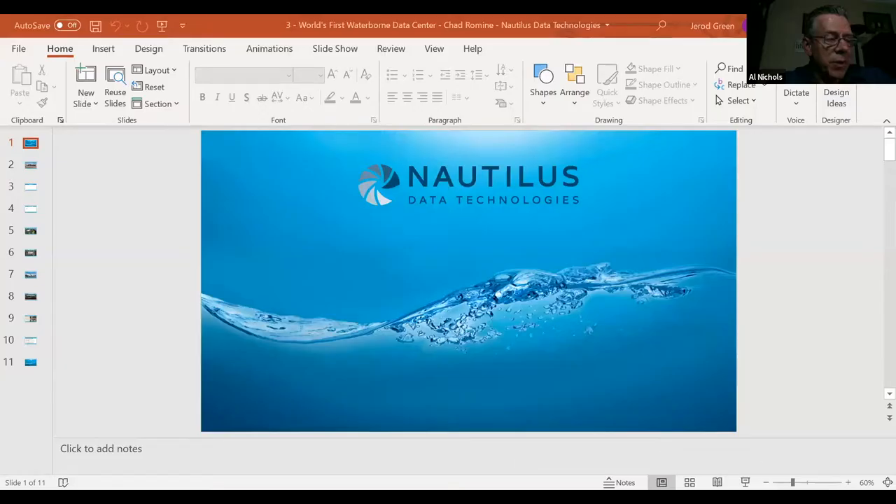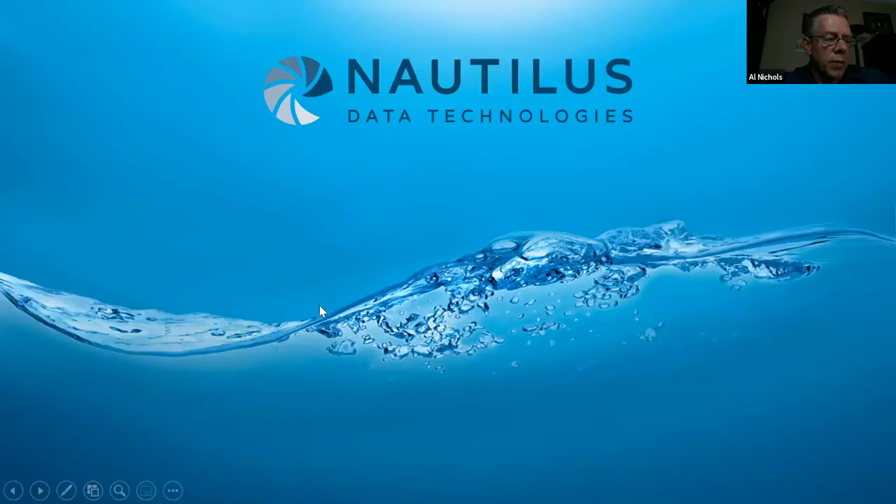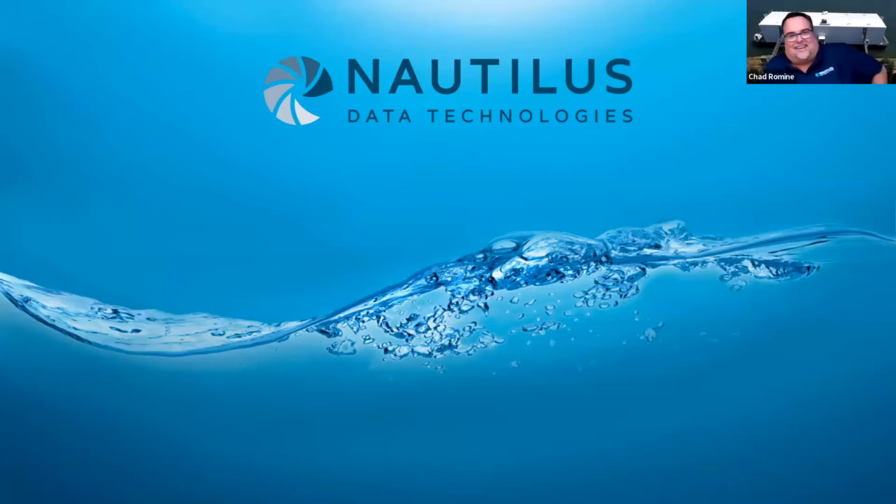For our next presenter, we'll go to Nautilus Data Technologies — one that most of you have probably heard about and wondered what in the world it is. One of the things they do is they've actually floated a data center, using water in multiple ways. Chad Romine, co-founder and vice president of Nautilus, will be presenting. Perfect. Thank you, Al, and thank you Taylor and Nigel for your presentations.